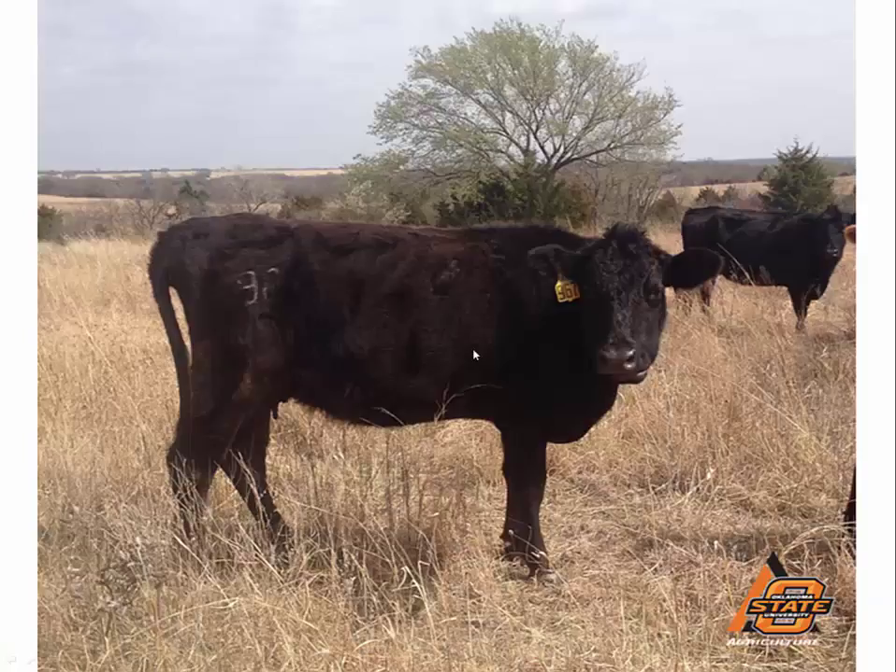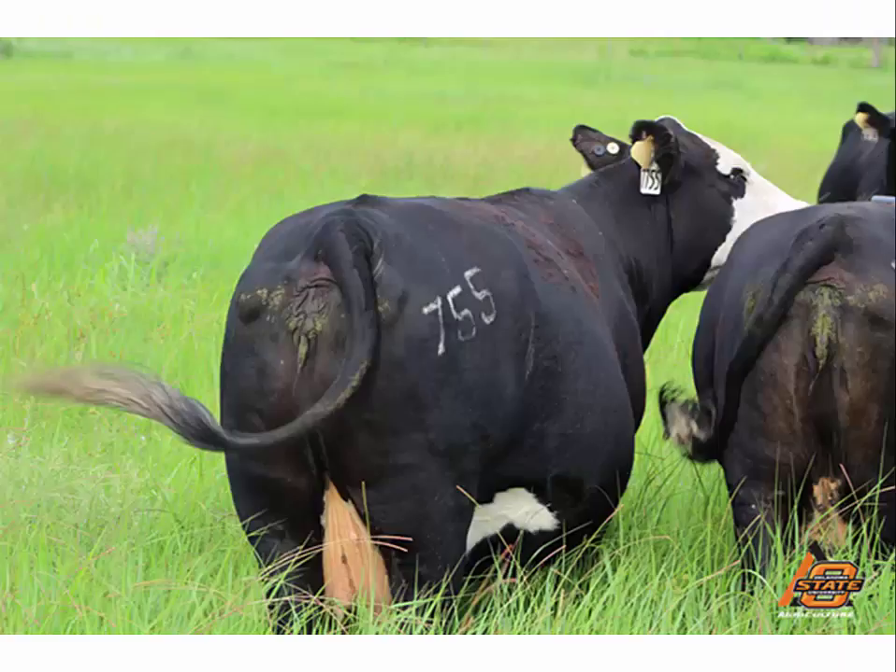This is the animal we saw earlier that we compared in earlier slides — body condition score of 3. And here's a really nice picture of a really fat cow — she would be a body condition score of 8. Look at the fat deposition underneath that tail head right through there. Very fat cow, on very good pasture — a very happy cow.